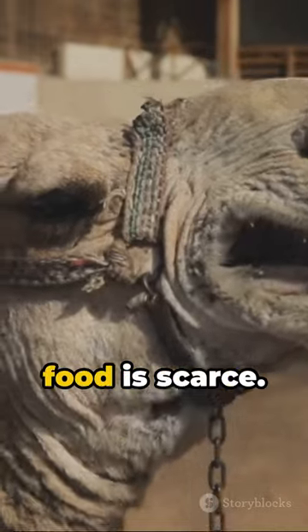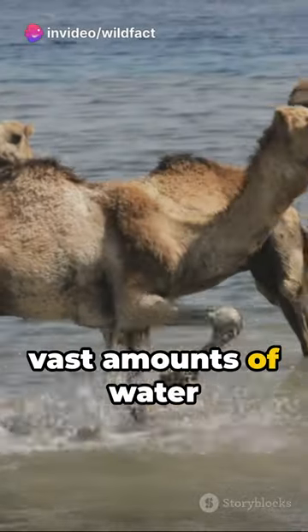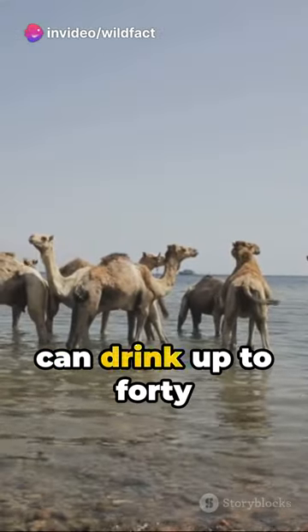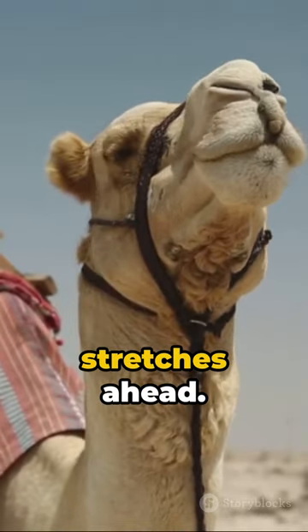Providing energy when food is scarce. But the real secret lies in the camel's ability to consume vast amounts of water in one go. When they do find a water source, they can drink up to 40 gallons in a mere 15 minutes, preparing them for the long, dry stretches ahead.